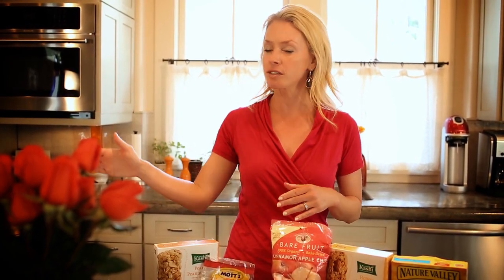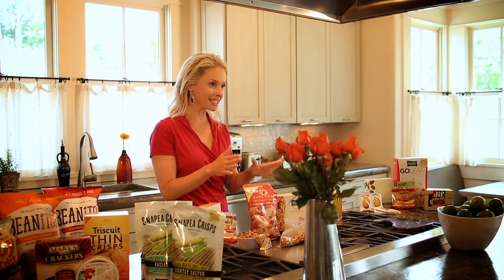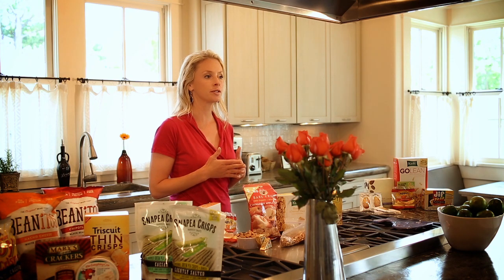We've got tons of good-for-you snack ideas, so whether you're craving salty, sweet, or a combination of both, we've got you covered. For snacks with maximum staying power, you'll want to look for foods that are a good source of protein, fiber, or healthy fats, or ideally a blend of all three.